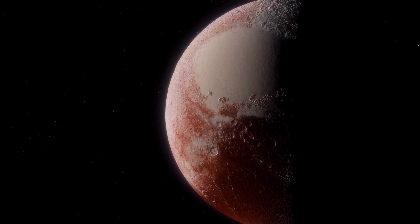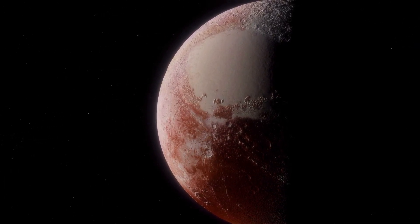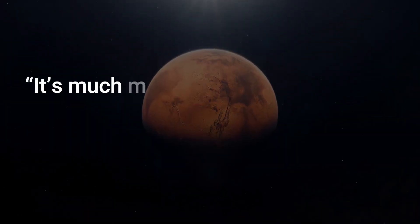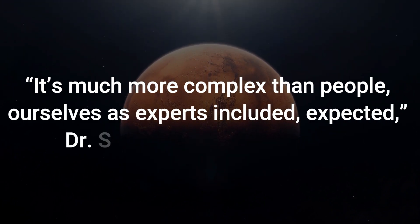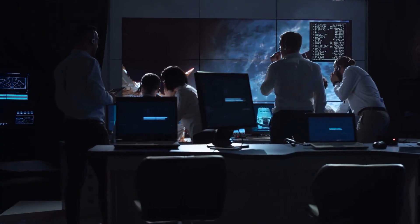The scientists described signs of active tectonics, a thin but hazy atmosphere, and other perplexing features. 'It's much more complex than people — ourselves as experts included — expected,' Dr. Stern said. 'It rivals Mars.'